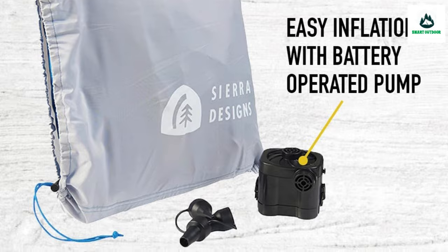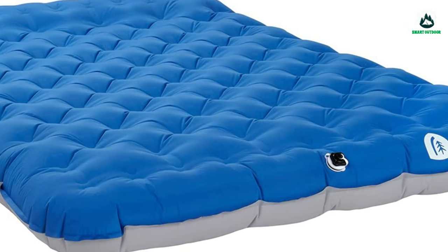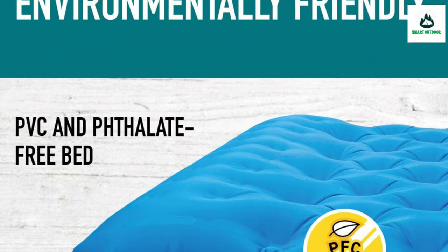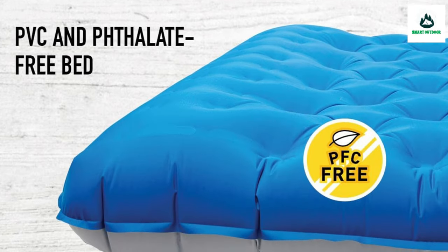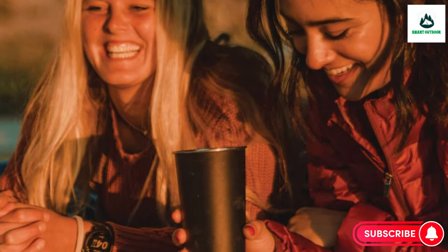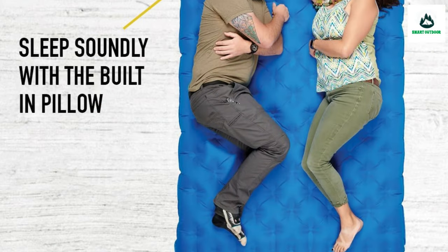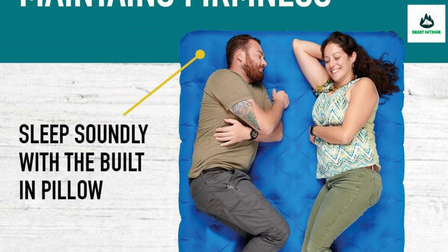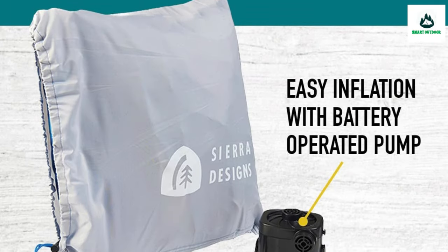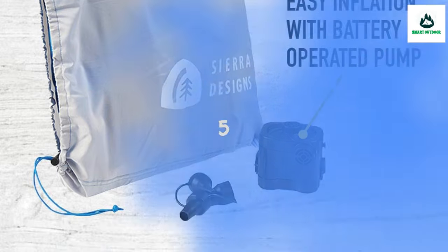Easy pack-up and storage via the included large stuff sack with drawstring. The included pump provides rapid, firm inflation in minutes with no cables to trip over. Specs: 78-inch length, 56-inch width, adjustable thickness up to 10 inches, item weight about six pounds, stuff sack and pump included, 400-pound conservative weight limit.